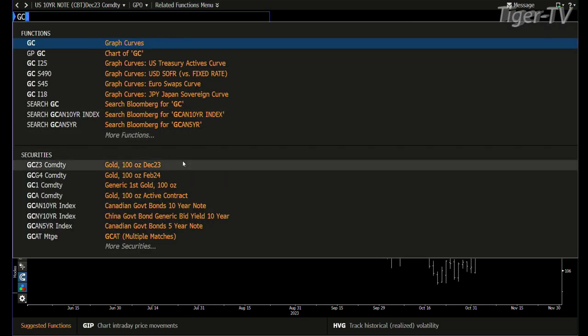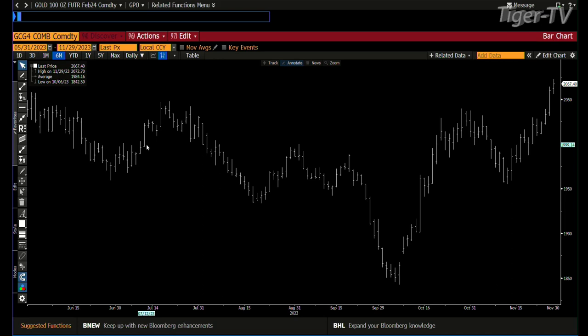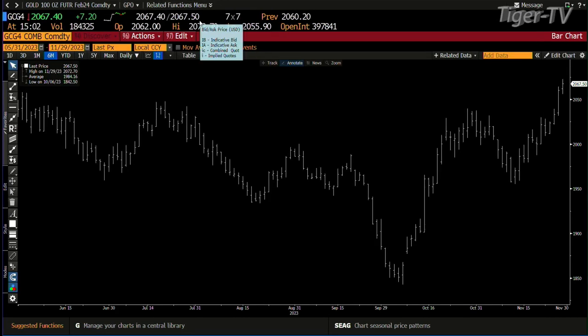Gold — same deal. Gold wants higher price. Pretty amazing run, actually. Gold is up $7.50 right now, trading at the price point of 2,067. Big numbers out here.